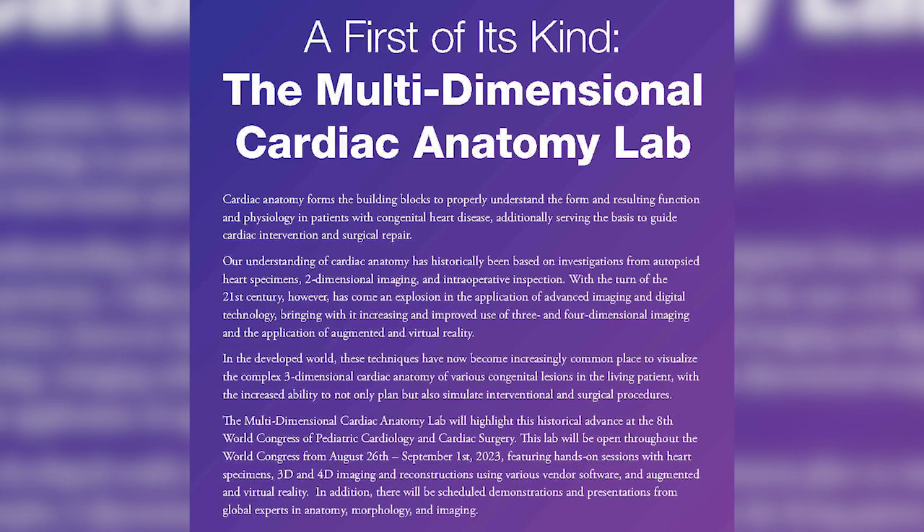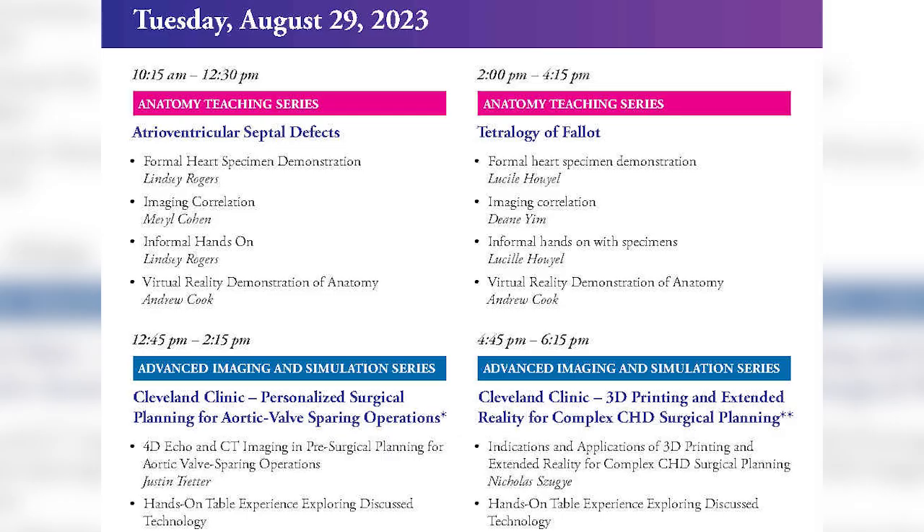The multidimensional anatomy lab is a track that Dr. Justin Treter and I put together as co-chairs. The lab showcased all the newest imaging technology and included vintage heart specimens from the largest registries. There were two series of lectures in the lab: first, a cardiac anatomy lecture series with heart specimen demonstration, image correlation, and virtual reality experience.